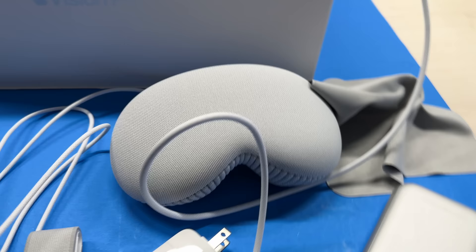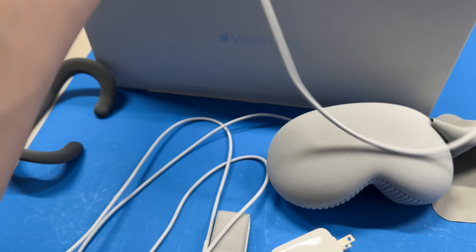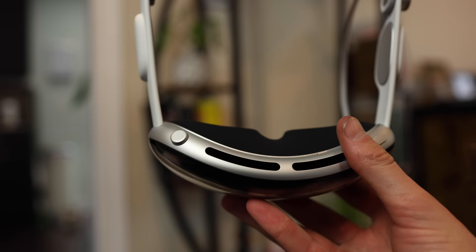The setup was pretty streamlined and easy. In the box you have a lot of stuff — it's a pretty big box. You have this little battery pack, which unfortunately you can't disconnect to plug into any other outlet directly. The power cable goes on the left side — it's magnetic and you rotate it so it locks in so it doesn't fall off. On the right side there's a little knob you turn to adjust the fit. You put it on your head, dial it until it's snug, and the headset turns on.